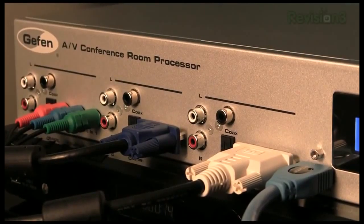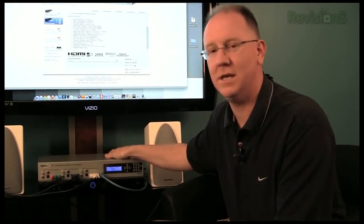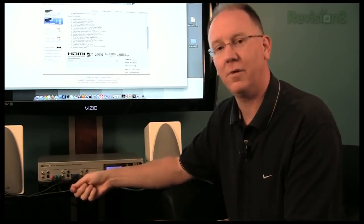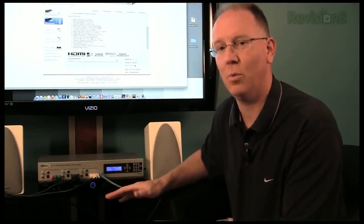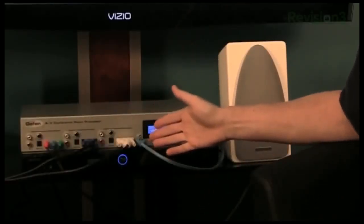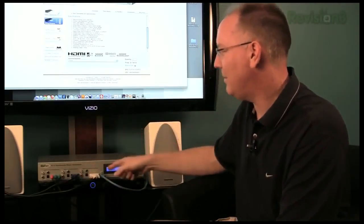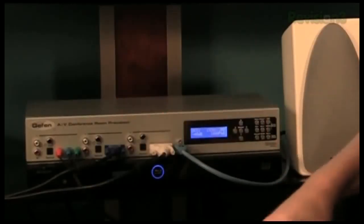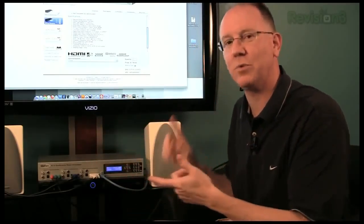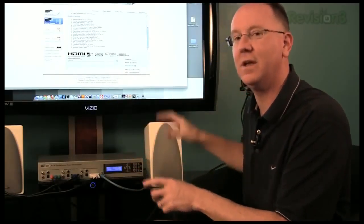What we've got is six separate inputs — four on the front panel and two on the back. This is nice because you could put this box in a room and when people come in and need to display content on a television, they can plug right into the front. You've got every kind of connection you could possibly want. We have a DVD player connected via HDMI, a camcorder via component input, one laptop via DVI, and another via VGA. The Geffen just does not care what the source is or what the resolution is.